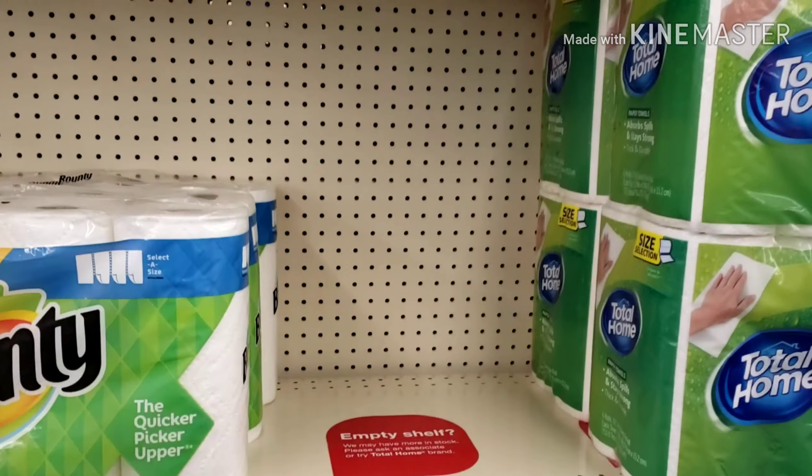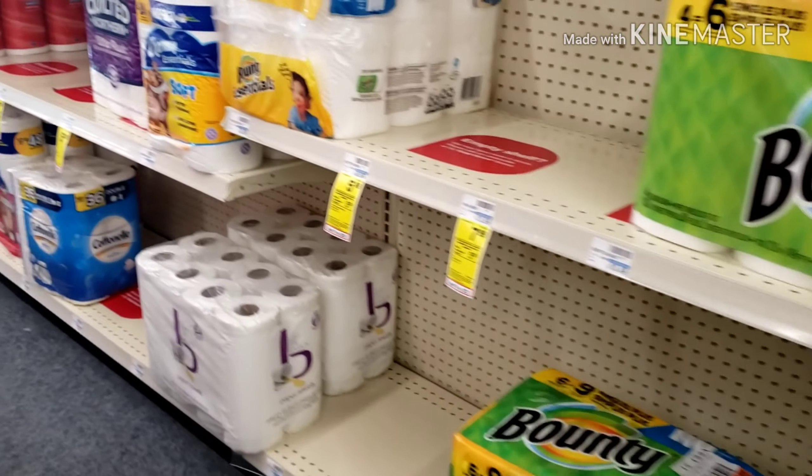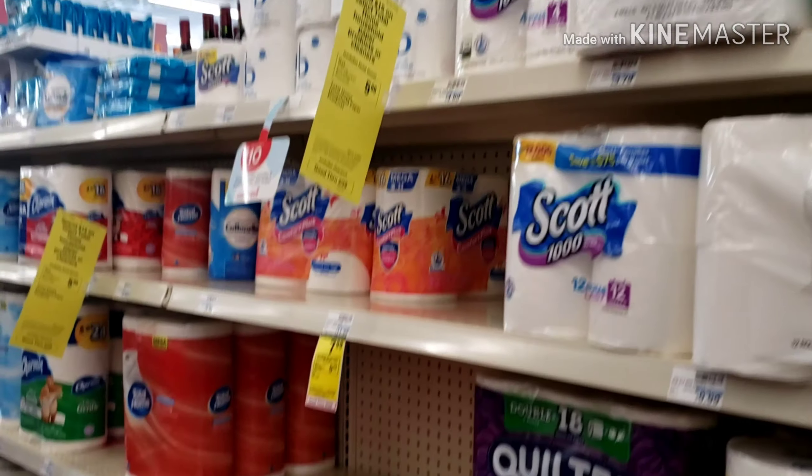My store was wiped out of Scott products — as you can see, there's none — so I had the cashier go check and they found me some. Let's go check out this next deal.